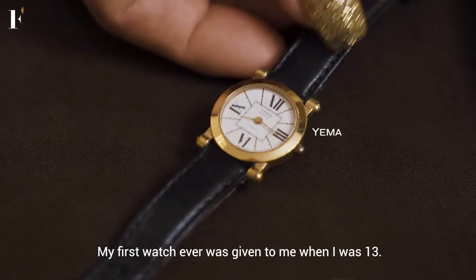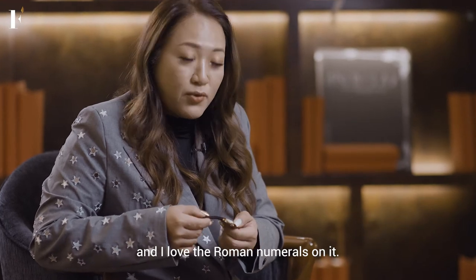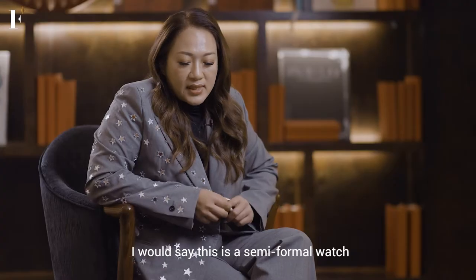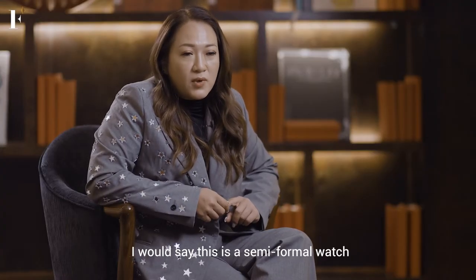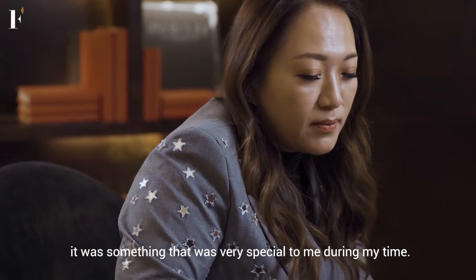My first watch ever was when I was 13. My dad gave me this and I love the romance words on it. I will say that it's a semi-formal watch, which is a gold laser with a leather strap. It's something very special during my time.